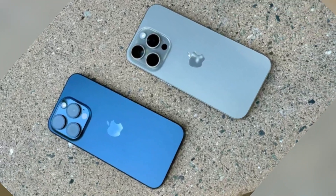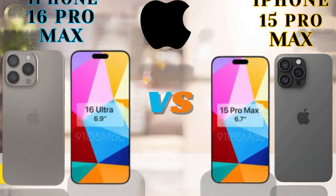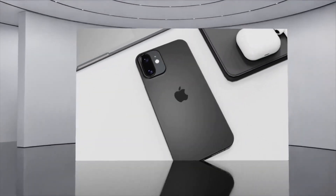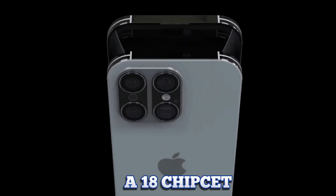The internet is buzzing with leaked images of cases for the upcoming iPhone 16 Pro. These images give us a sneak peek into the design changes and potential features of the new model. The most noticeable aspect is the large cutout for the camera unit, hinting at significant camera upgrades.